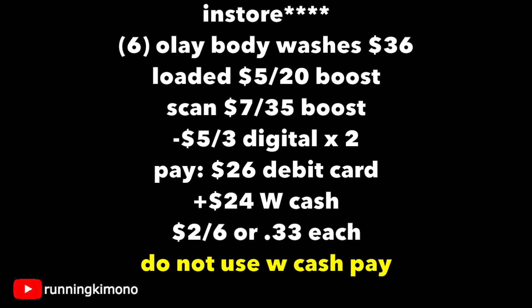In store, we're grabbing six of those Olay body washes. They're two for $12, so times three that's $36. Remember we have our $5 back when you spend $20 booster loaded — that is digital. Get the cashier to scan the $7 back when you spend $35, and yes, you are at that $35 mark. We have two $5 off of three digitals, so $10 will come off. You're paying $26 with your debit card or credit card, and then you're getting back $24 in Walgreens cash: $12 for the weekly buy-two-get-back-four promotion, then another $5 for the booster and another $7 for a booster. So it makes it $2 for six, or 33 cents per body wash. Do not use Walgreens cash to pay down your balance or it will mess things up.